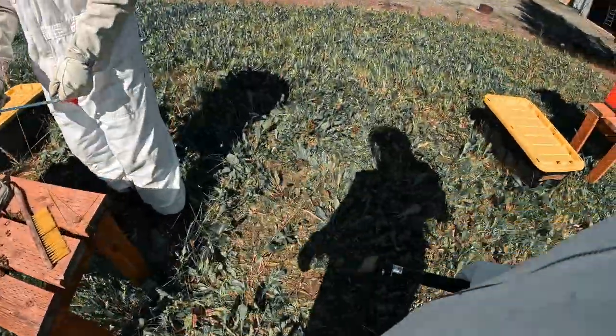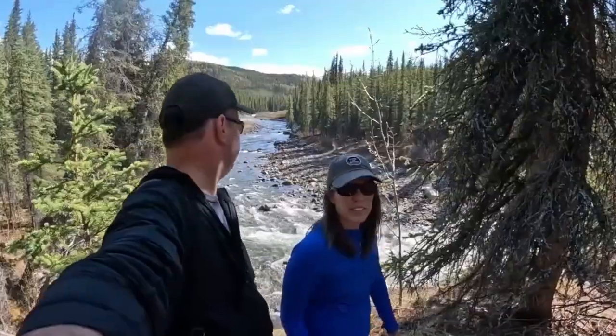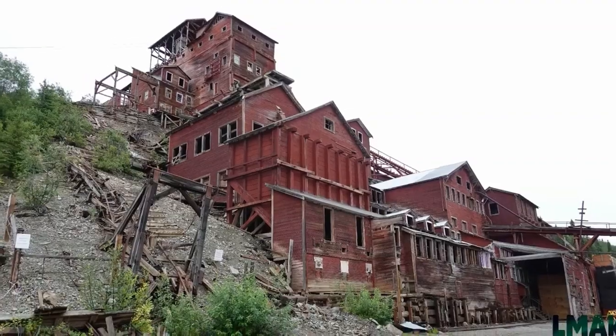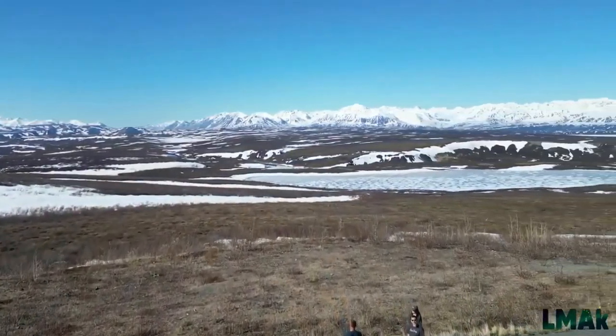Thank you for letting me film that — that's pretty cool, man. That's fun. We feel so very blessed that you all come along with us as we hunt, we harvest, we homestead, and we adventure our way through a wild life in this great land. Here's a video I think you'll really like — join me there, let's go.